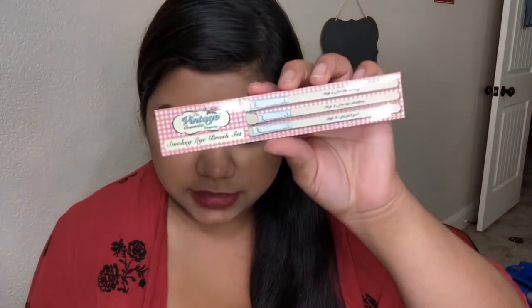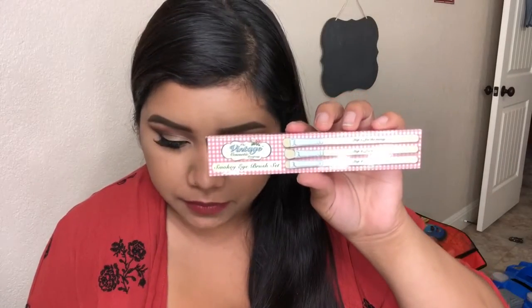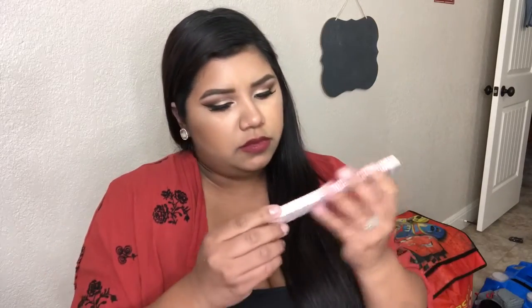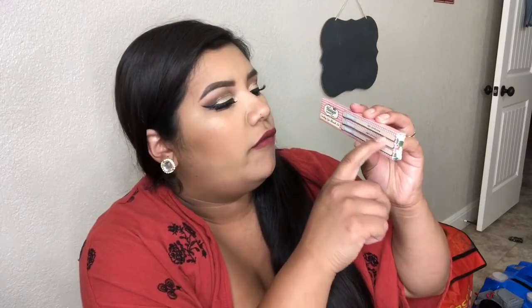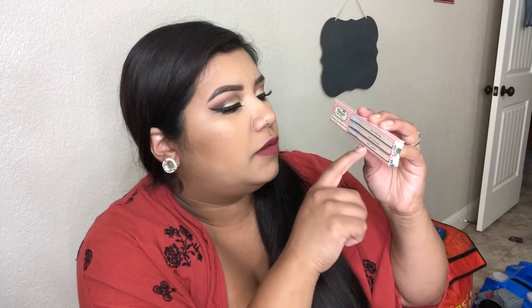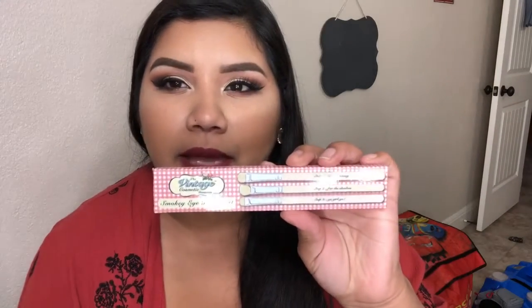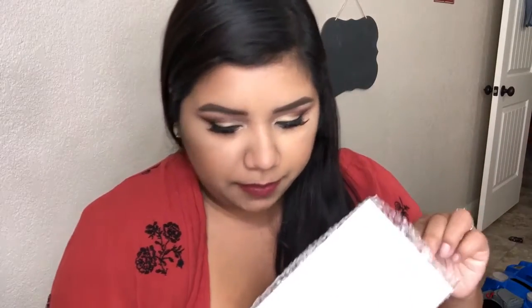The next thing is by The Vintage Cosmetic Company and it's a smoky eye makeup brush set, which retails for $23.15. You get three brushes — step one for the brow, step two for the shadow, step three go go girl. It's pretty cute. It reminds me of like the MOM cosmetics packaging. I'll probably try these out.